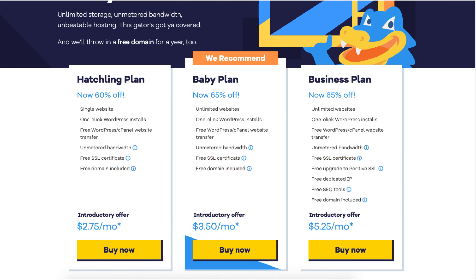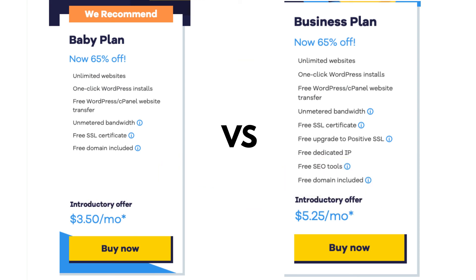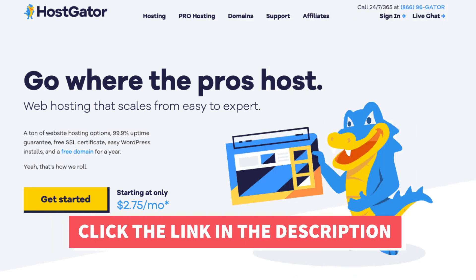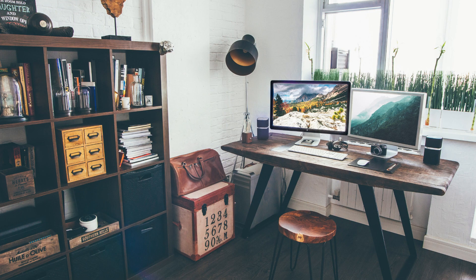I've now covered, explained, and compared the Hostgator baby vs business plan so that you can have a better understanding of which Hostgator hosting plan to choose. I hope you enjoyed this comparison. If you haven't already, be sure to give this video a thumbs up and subscribe to our channel for more hosting video tutorials. Leave us a comment — we love hearing from you!